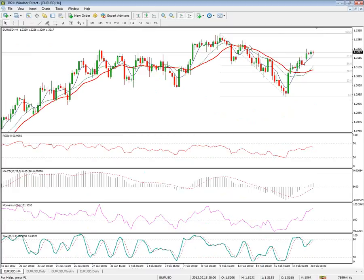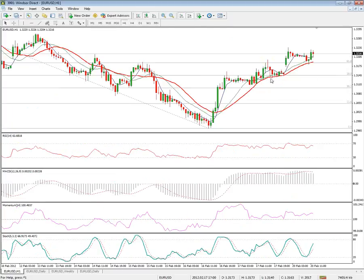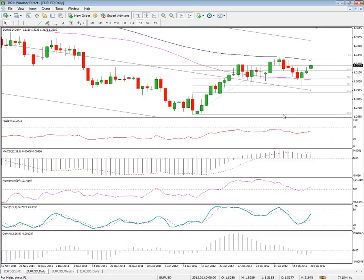Risk is seen at this point in case of failure to regain the previously mentioned levels, which might trigger further weakness, with initial support at 131.73 — today's low — and then last Friday's support platforms at 131.37 and 131.15, below which would keep the near-term bulls on hold.